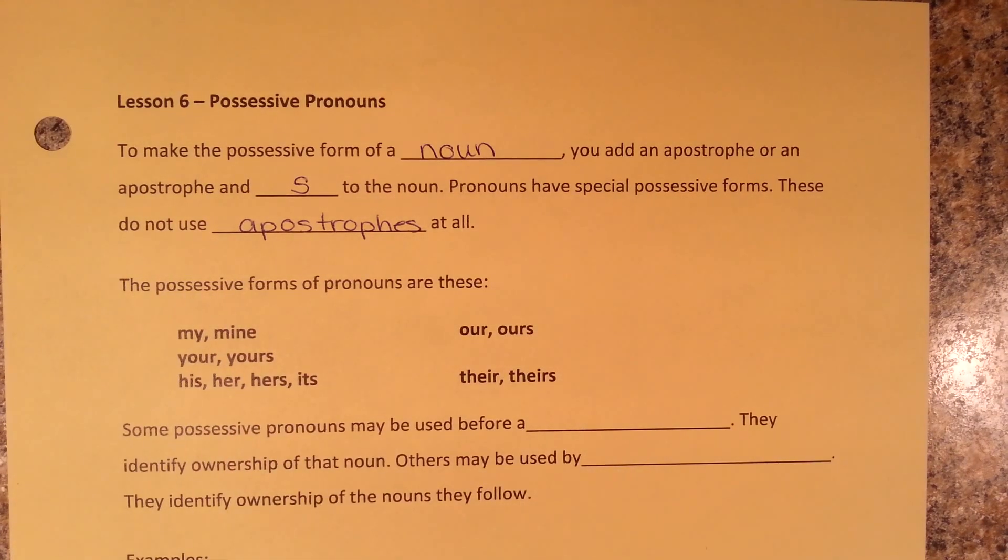The possessive forms of pronouns are: my, mine, your, yours, his, her, hers, its, our, ours, their, and theirs.